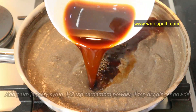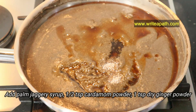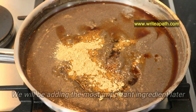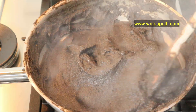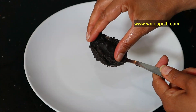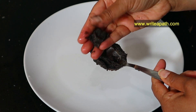Add in the palm jaggery syrup that we already made, then add half a teaspoon of cardamom powder and one teaspoon of dry ginger powder. Give it a good mix and cook for another two to three minutes until everything thickens. To check whether it is done, dip your fingers in water, take a little bit, and try to roll it — you should be able to roll it smoothly.